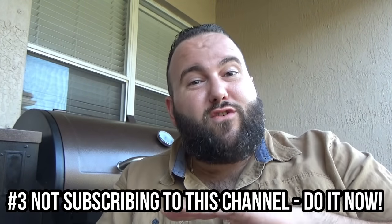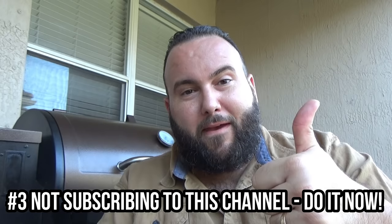Mistake number three for any new pellet grill smoker is not subscribing to this channel. I give you everything you need on how to run your pit, really interesting recipes, and some true tried classics. So take a second right now and hit that subscribe button.